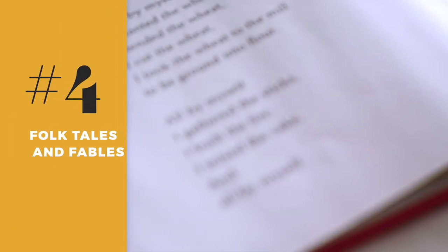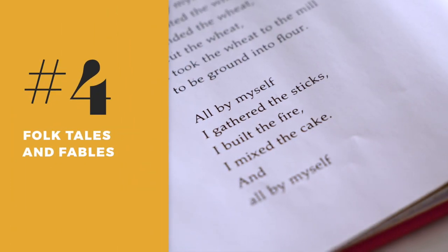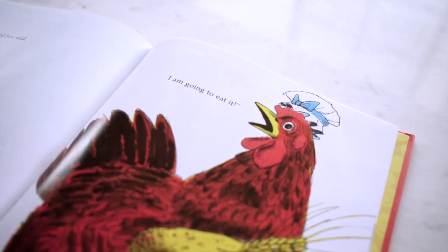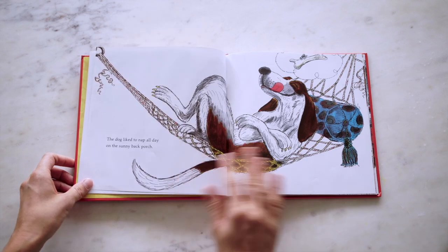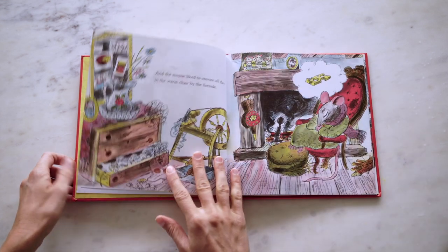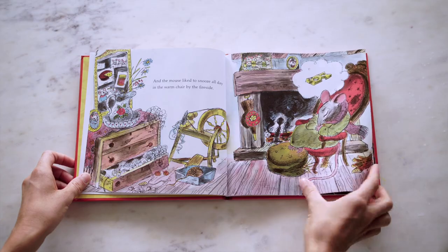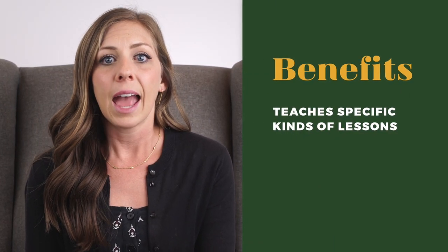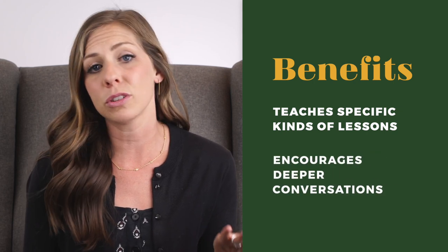The fourth book I recommend is the classic folktale The Little Red Hen by Paul Galdon. I like to use this book as a way to grapple with the idea that a title character is not always the hero. I would challenge you to read this book and its ending as sort of a raw picture of greed. In a way, this book unexpectedly displays vices in all its characters, making it a great candidate for thoughtful conversation and discussion. Folktales are great for teaching specific kinds of lessons, and I would encourage you to use them as conversation starters surrounding moral development in children.